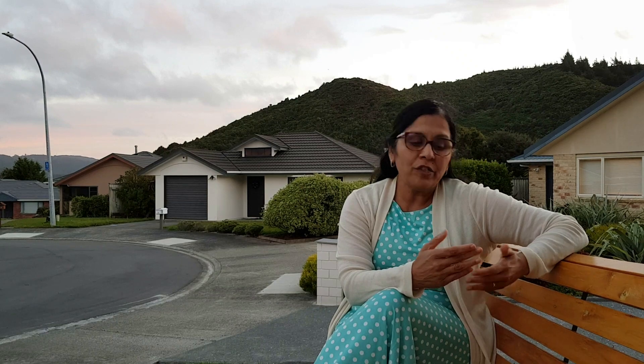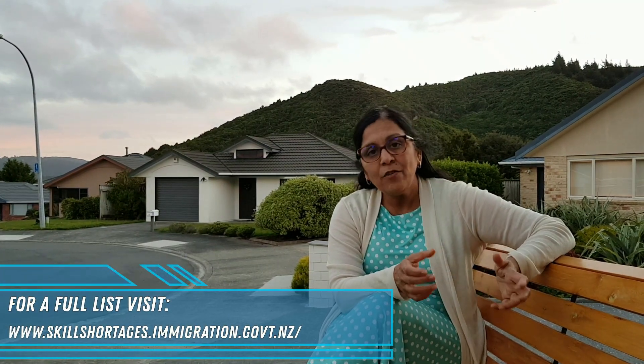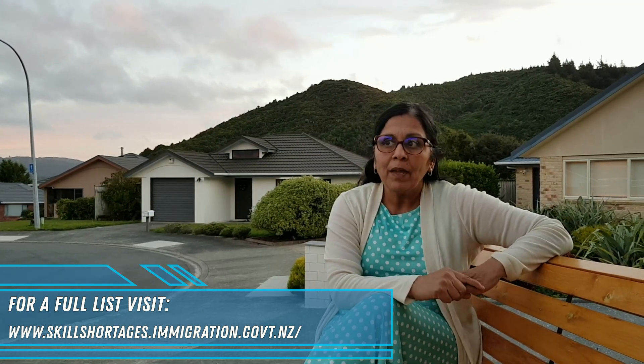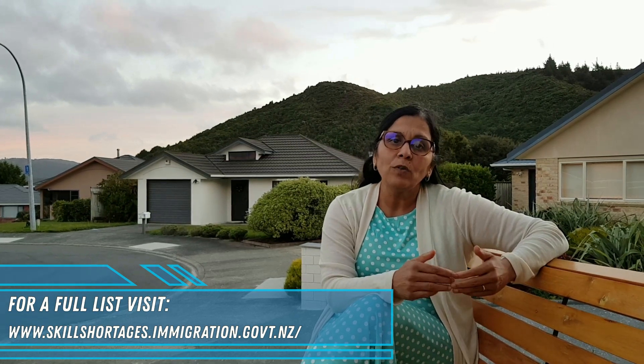These are changes to the long-term skill shortage list, and the immediate skill shortage list has been replaced with a regional skill shortage list. About 15 regions within New Zealand have been included in that, and there are lots of skills that are needed in the workforce in New Zealand across those regions.